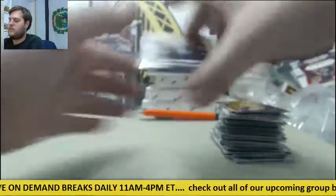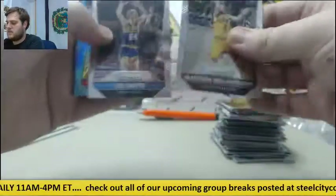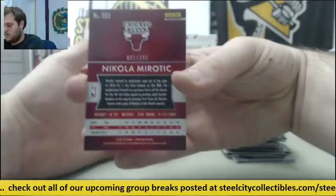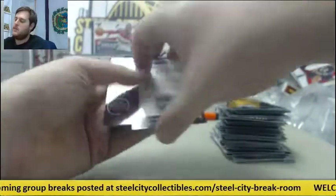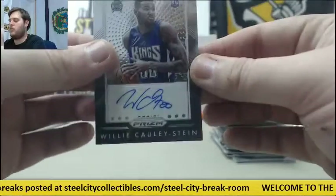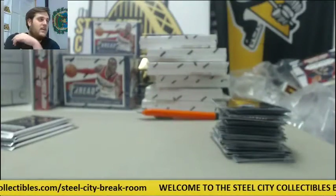Just seven spots left in our hockey mixer, guys — let's get that filled. Get a break going right after this one. Blue Parallel Nikola Mirotic, 1 out of 199. And for the Kings, rookie card auto Willie Cauley-Stein — the Sacramento Kings. Willie Cauley-Stein, not too shabby. Pretty nice player right there for Sacramento.